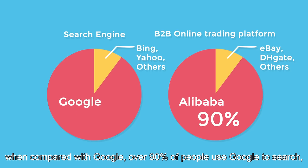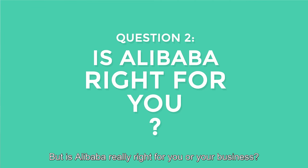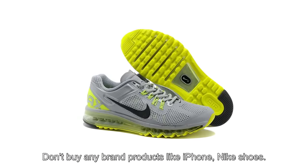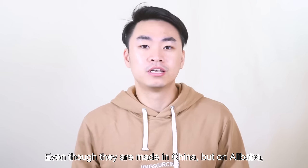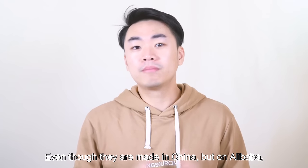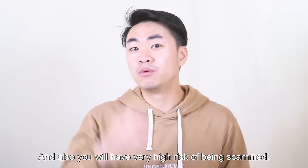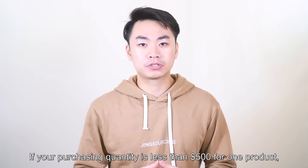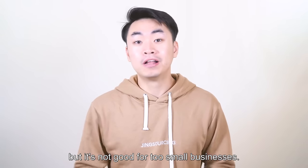Over 90% of people use Google to search, and over 90% of people use Alibaba to find suppliers online. But is Alibaba really right for you or your business? Don't buy any brand products like iPhone or Nike shoes, because all these products have their own distribution network in every country. Even though they are made in China, you won't get a good price buying them in quantity, and you will have a very high risk of being scammed. If your purchasing quantity is less than $500 for one product, don't use it. Even though Alibaba is good for small business, it's not good for too small a business.